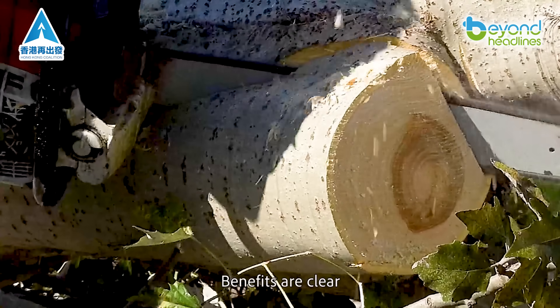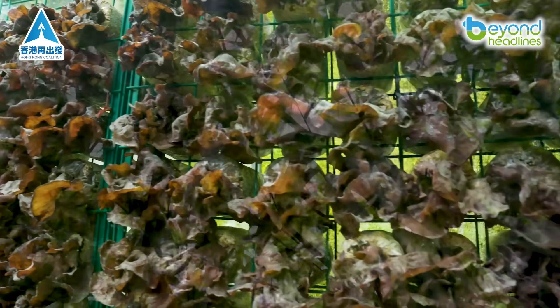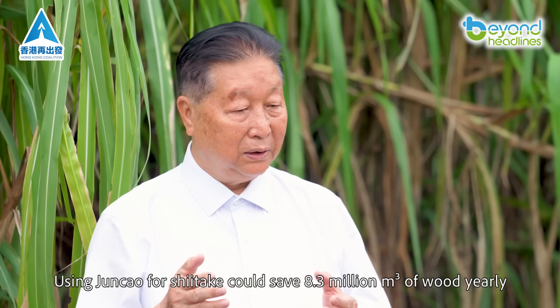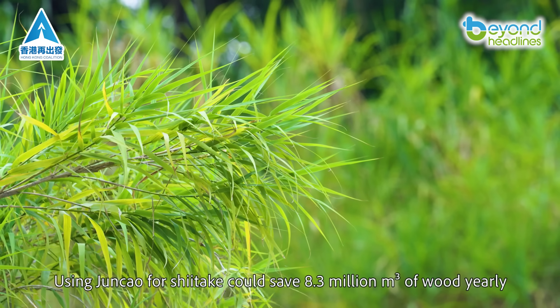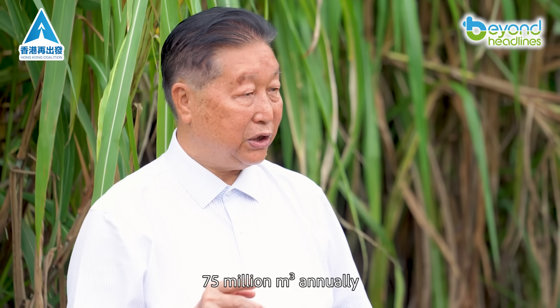Benefits are clear. No tree cutting means less deforestation, plus higher medicinal content. Using jun chow for shiitake could save 8.3 million cubic meters of wood yearly. For boards, 75 million cubic meters annually.